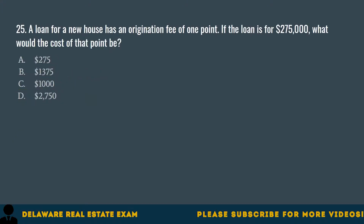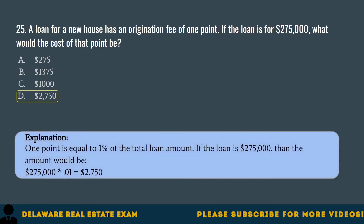Question 25. A loan for a new house has an origination fee of one point. If the loan is for $275,000, what would the cost of that point be? A. $275. B. $1,375. C. $1,000. D. $2,750. The correct answer is D. $2,750. One point is equal to 1% of the total loan amount. If the loan is $275,000, then the amount would be $275,000 × 0.01 = $2,750.